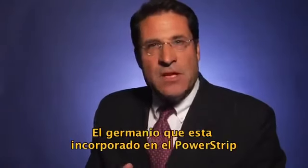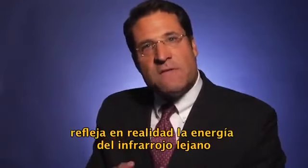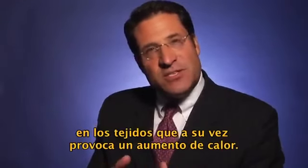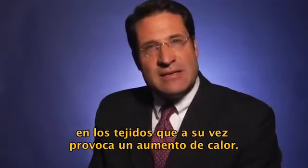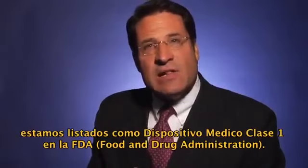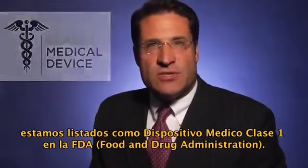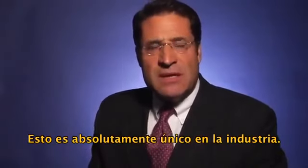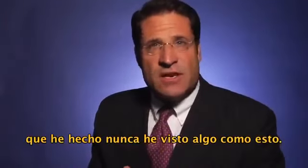So how does this happen? The germanium that's incorporated in the strip actually reflects far infrared energy into the tissues, which in turn causes an increase in heat. This heat relieves pain. In fact, we have a class one medical device listing with the Food and Drug Administration. This is absolutely unique in the industry. In all the reading and research that I've done, I've never seen anything quite like this.